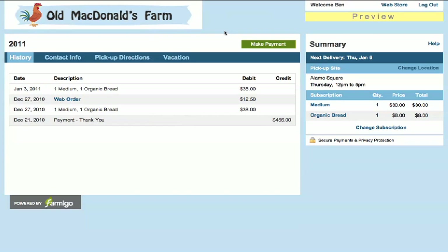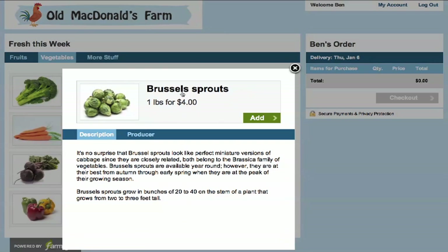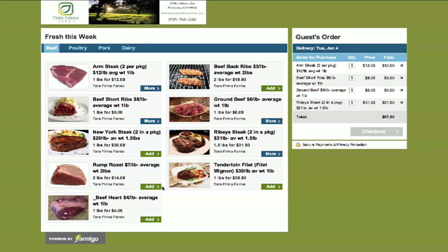To increase farm income, you can offer weekly add-on items. Members can easily access your web store from their account where they can purchase additional items for their next delivery. Farmigo lets you manage inventory levels as well as set opening and closing hours of the store for each delivery day so you have enough time to pack everything. Farmigo can also be configured so that your members can completely customize their weekly share content.